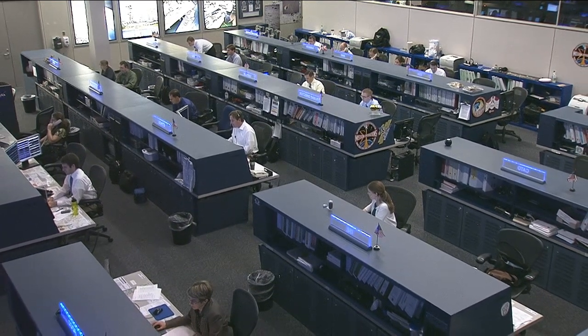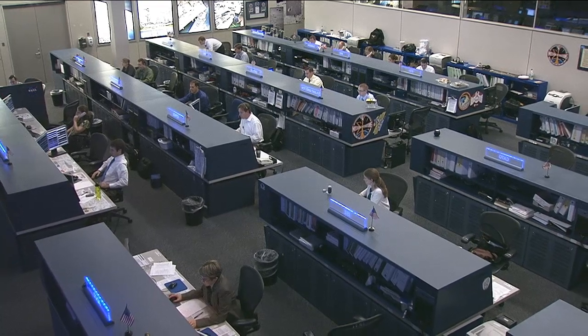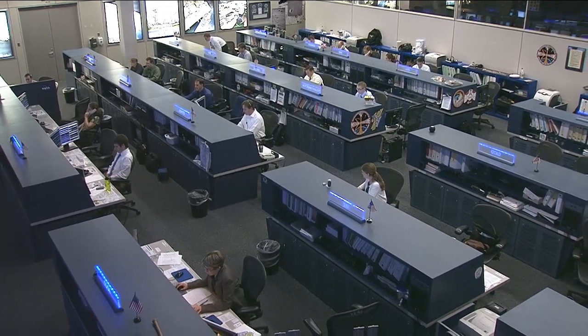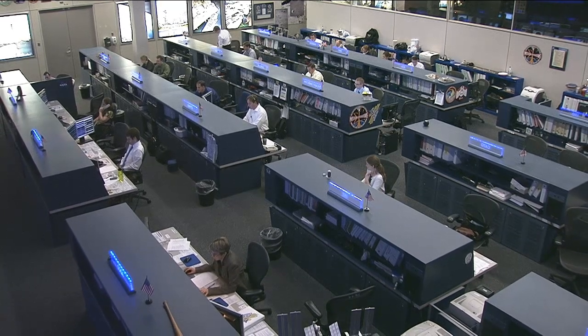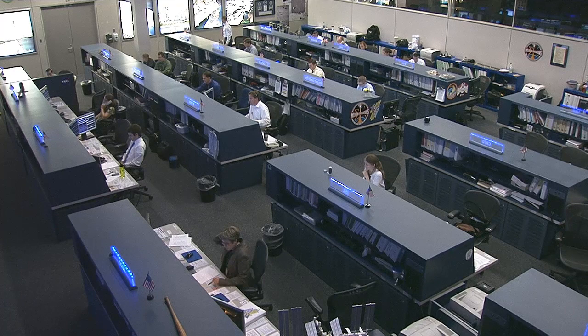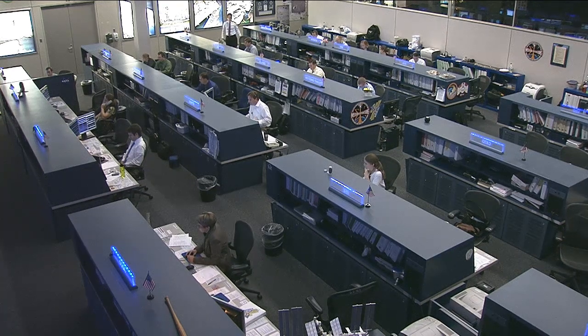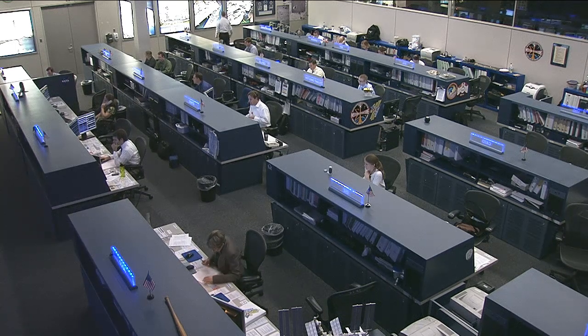Pavel Vinogradov and the rest of the Russian crew also worked on the lower body negative pressure experiment. This has the crew put on a pair of trousers that pulls body pressure down toward their legs, simulating what they will experience when they return to Earth. Up on orbit there's no gravity to pull the blood down, so these trousers reenact that effect to study how crew members' bodies react to that phenomenon.